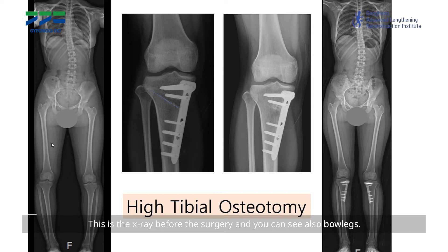I will show you the x-ray. This is the x-ray before surgery, and you can also see the bow legs. When I analyze the deformity, the location of deformity is here — the proximal tibia. She has a proximal tibia deformity.